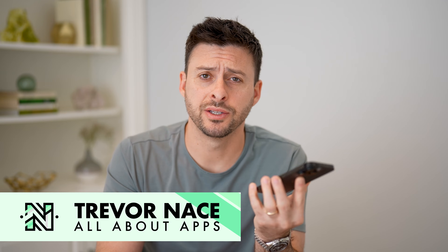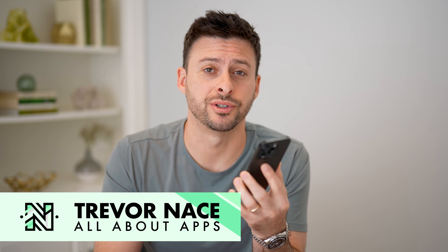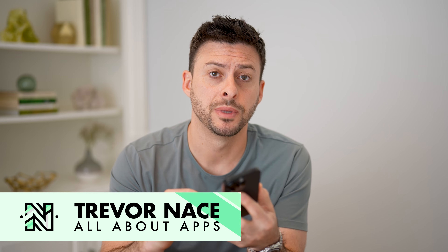Hey guys, Trevor here. In this video, I'm going to show you how to view your saved posts on Reddit. It's pretty quick and easy, so let's jump right in.